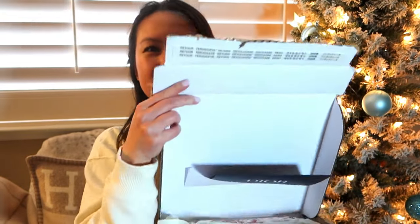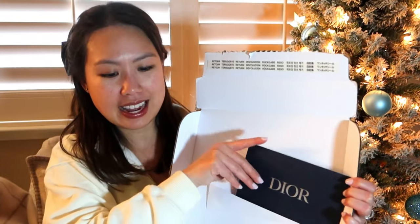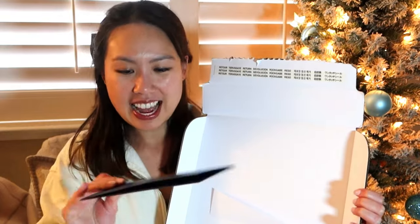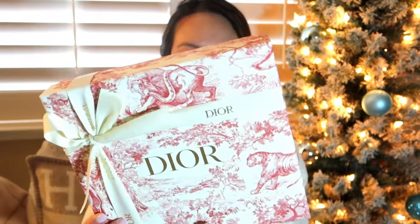Moving on, I have this box that says 'fragile' on it. It's very difficult to get into — okay, here we go. It is a piece from Dior!